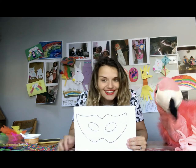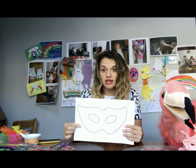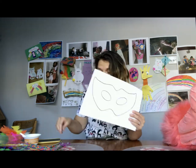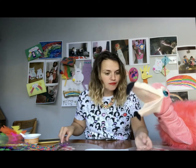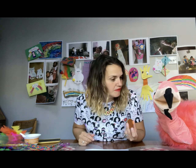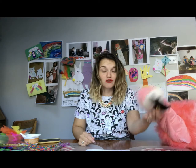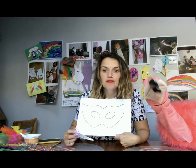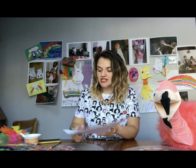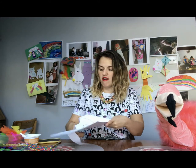So we're making our mask today for fantastic creature day. Once you've drawn an outline of your mask — and it can be whatever shape you want — we are then going to use our scissors to cut it out. Parents, we've got our scissors, so we are going to cut out along the line of our masks.